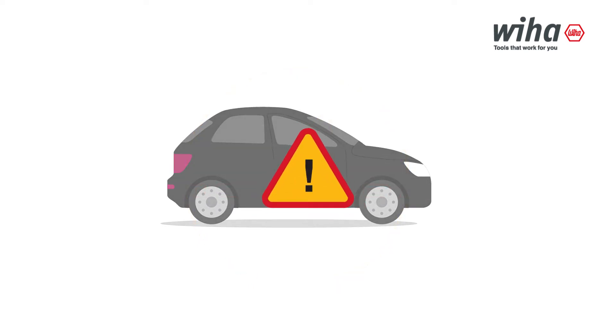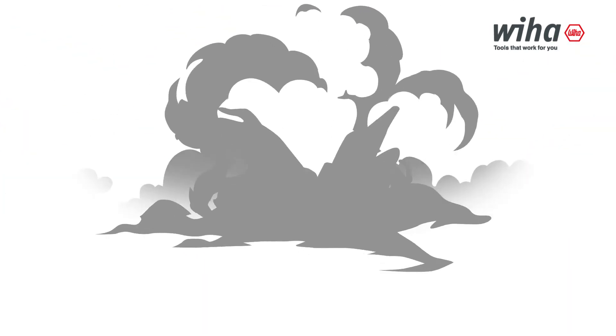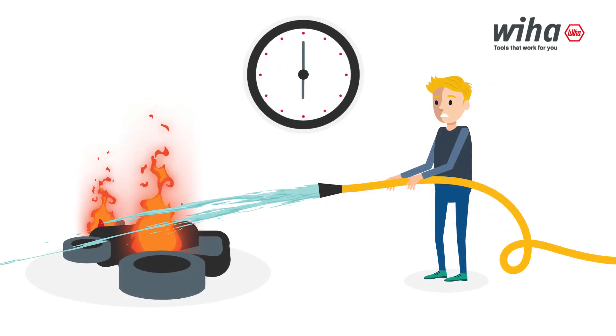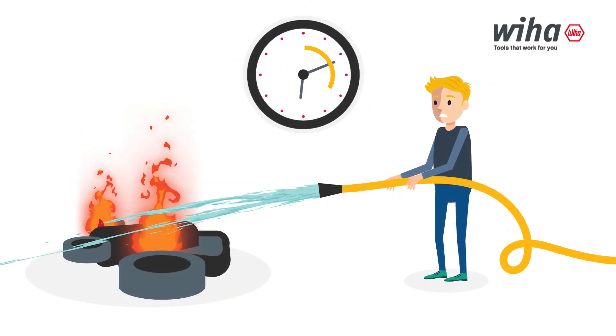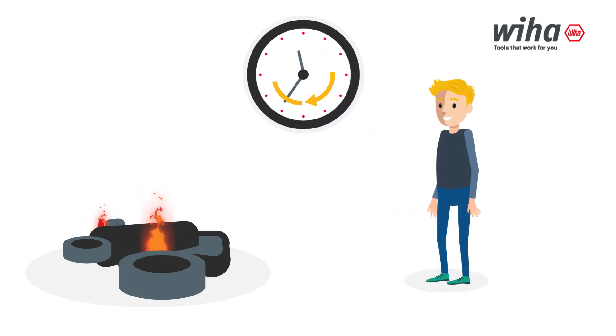But they also pose a risk. Due to their flammable electrolyte, damaged or poorly handled batteries can ignite or explode. Once they catch fire, it is practically impossible to extinguish them. It can take hours to days because they need to burn out completely.